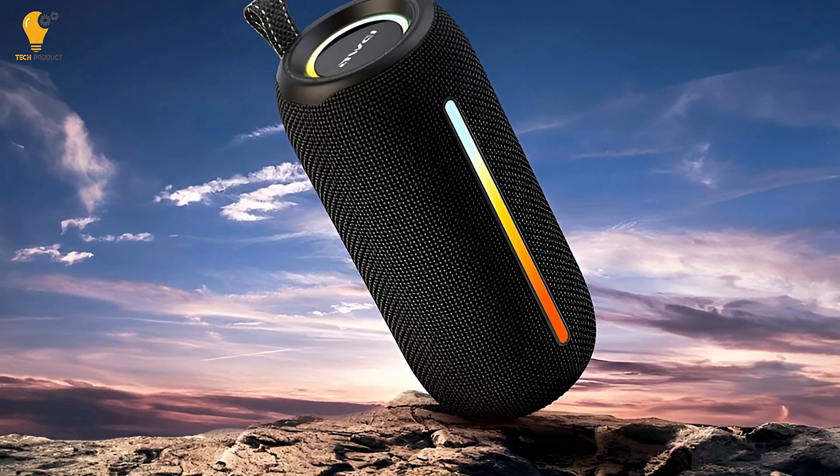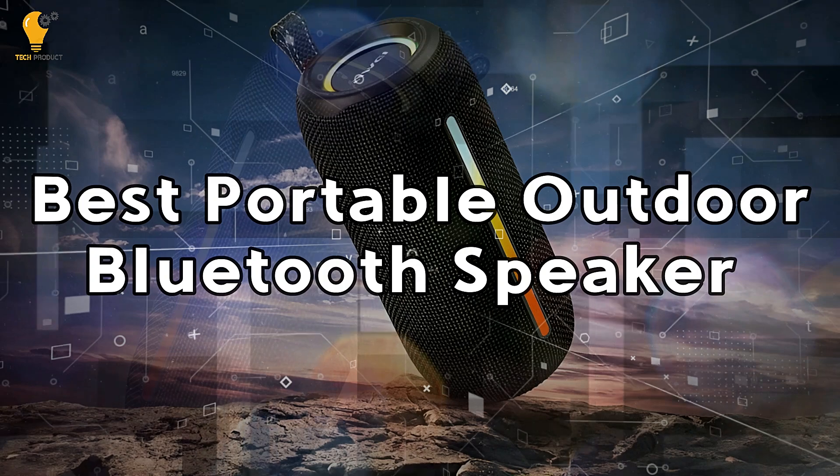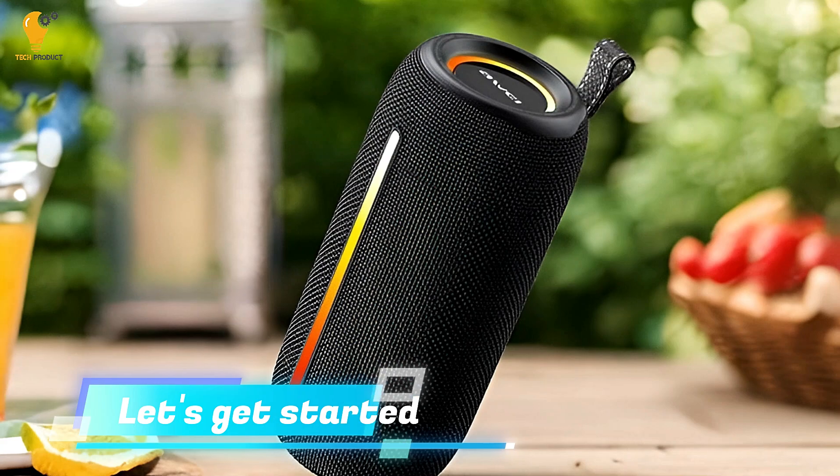Hello everyone, welcome to BackTech Product. In today's video, I will show you the best portable outdoor Bluetooth speaker. Stay with us for product details. Let's get started.